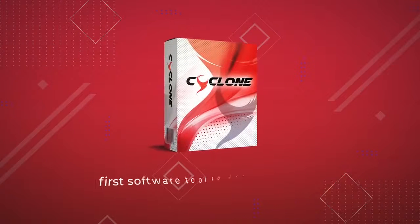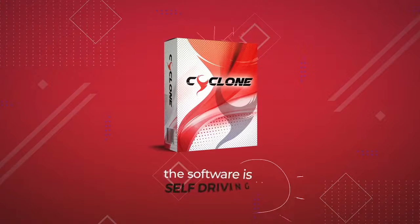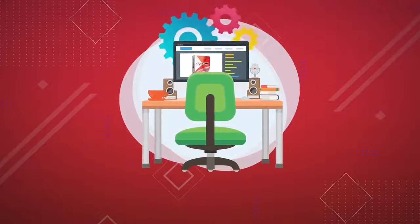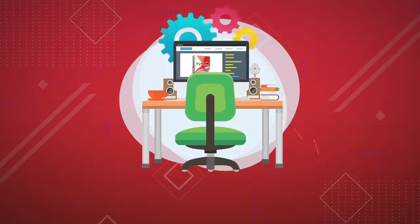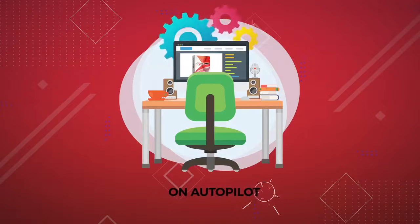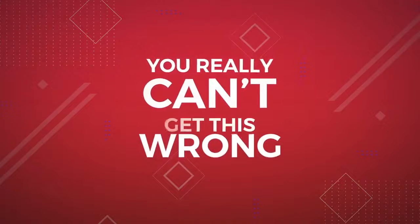Cyclone is the first software tool to use something called self-perpetuation, which basically means the software is self-driving. So once you activate Cyclone, the software starts working in the background for you all by itself. It works 24-7 to generate results for you on autopilot, so you don't need to do anything else — which means you really can't get this wrong.